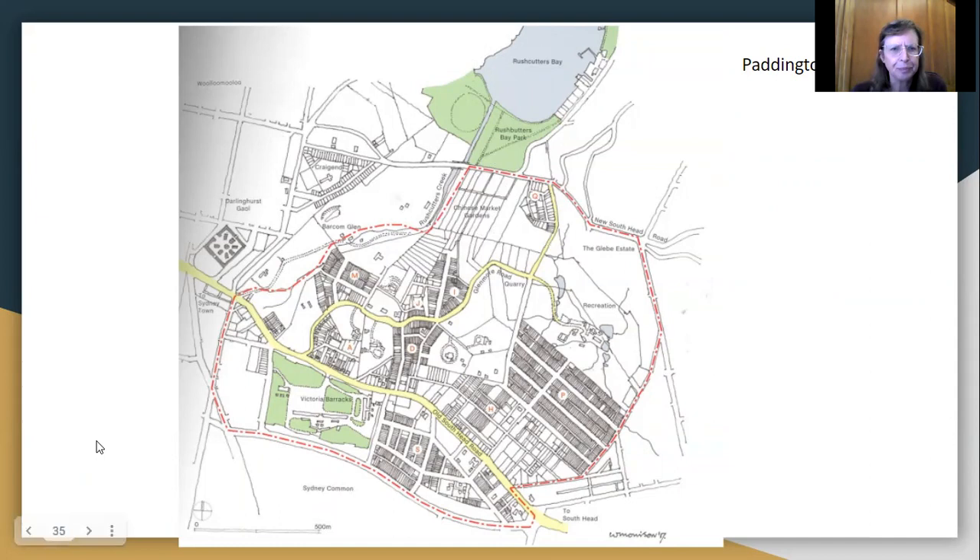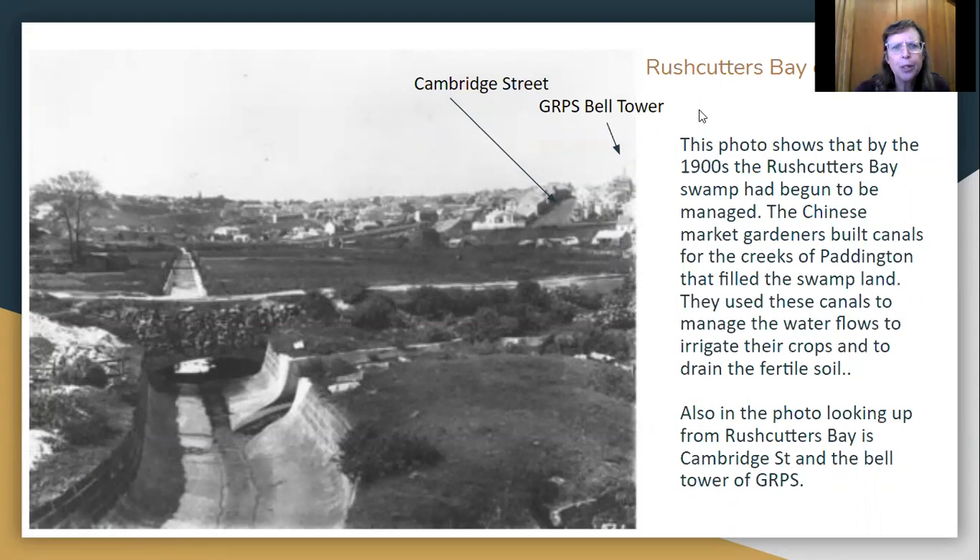Now, this is a photo — they were using cameras by this stage — looking up from Rushcutters Bay up towards Paddington and Oxford Street. Here's Cambridge Street. It's a bit hard to see here, but this object here is the bell tower that used to sit on top of the hall building. It's not there anymore, but photos show that it was there.